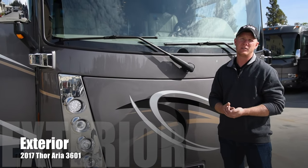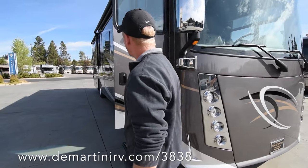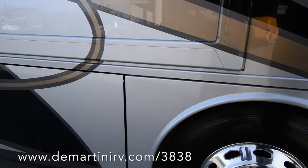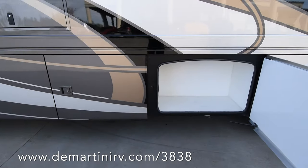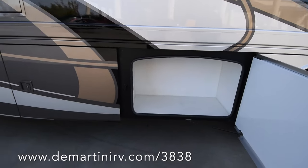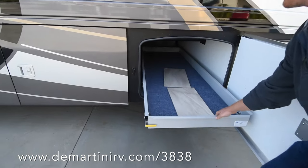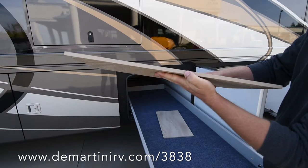Here we are on the exterior of the Aria 3601. This is full body paint. There are dual fuel fills up high so they're easier to get to. This coach comes with all side-latch doors. There's a good storage compartment, and if you notice, the storage compartments have a crowned molding on top so you have a better chance of not getting any leaks. This compartment has a slide tray in it. There are also some extra porcelain tiles stored here — these are the actual tiles used inside, so you can see they're really heavy-duty, thick porcelain.